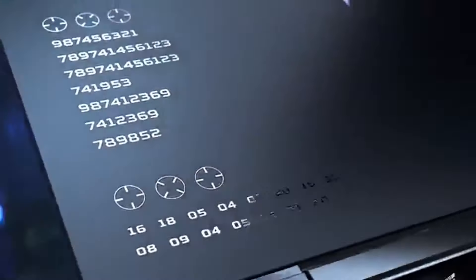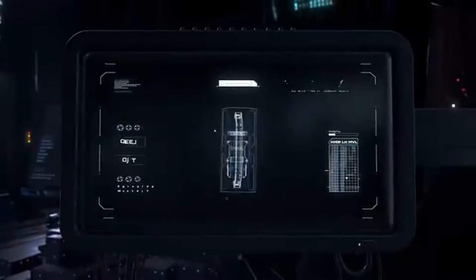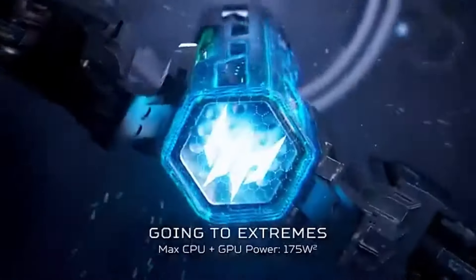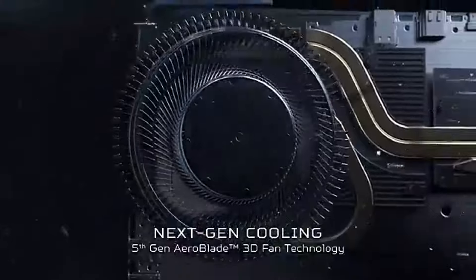Number four: the Acer Predator Helios Neo 16 stands out as a formidable contender. After extensive testing, it's clear that this laptop is engineered for gamers who crave power, performance, and portability without breaking the bank. One of the most impressive features of the Helios Neo 16 is its robust hardware, equipped with the latest Intel processors and NVIDIA GeForce graphics.